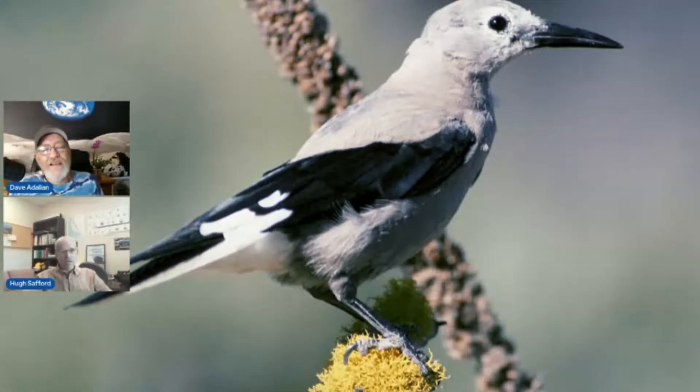We saw plenty of Clark's Nutcrackers flying around in the forest up there. It's a corvid — very smart bird. A single bird can cache anywhere from 10,000 to 30,000 seeds during the period of seed maturation, scattering them all over the landscape so they can go find that food in the winter and early spring. But they don't intend for those seeds to grow — if it grows, that's a failed task.